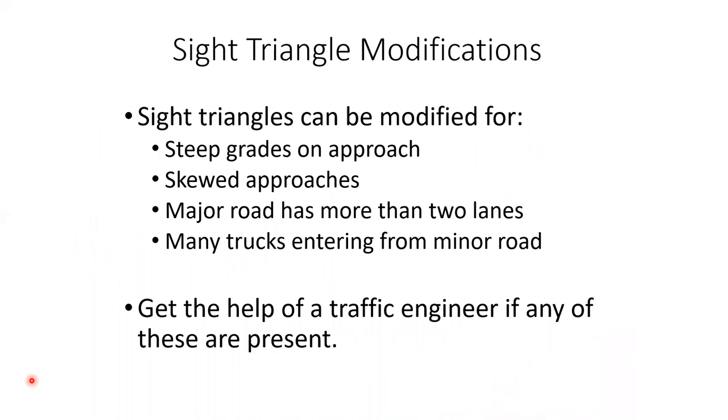That was a simple analysis for sight triangles, which can be modified for steep grades where going downhill requires more intersection sight distance, if the road is skewed rather than 90 degrees, if the major road has more than one lane each direction, or if there are many commercial vehicles. If any of this is present, give us a call at LTAP or contact a traffic engineer — we'll be happy to help.